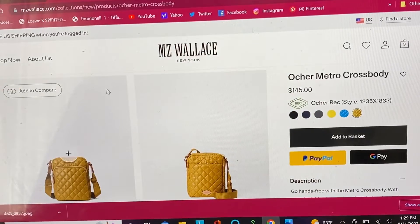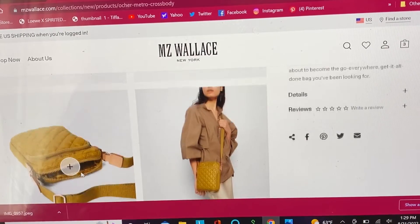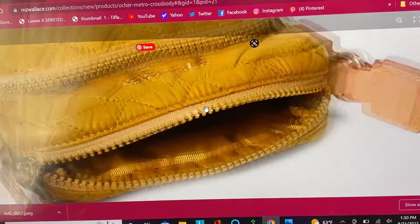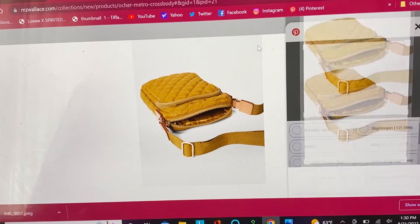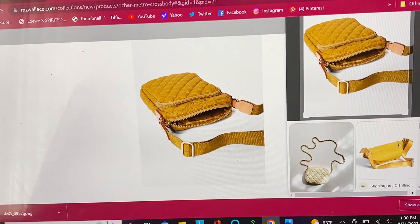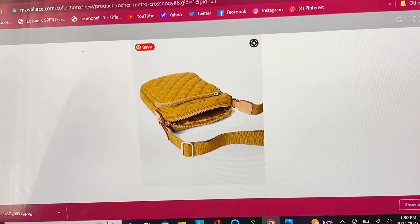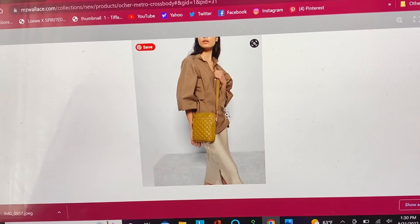It's also a really good size. I liked going to Spain so much that this year I'm going back, and we're also going to Paris. I'll be needing a light crossbody, and this might be the one — I think it's just the perfect size.